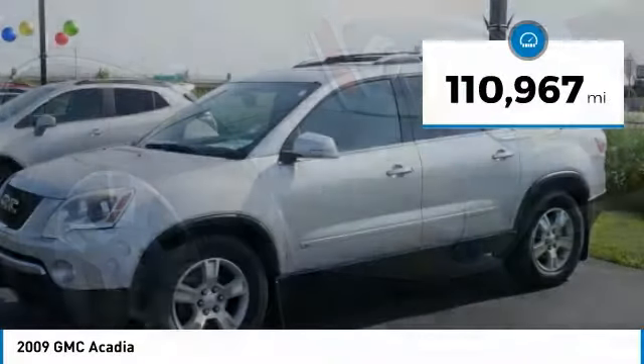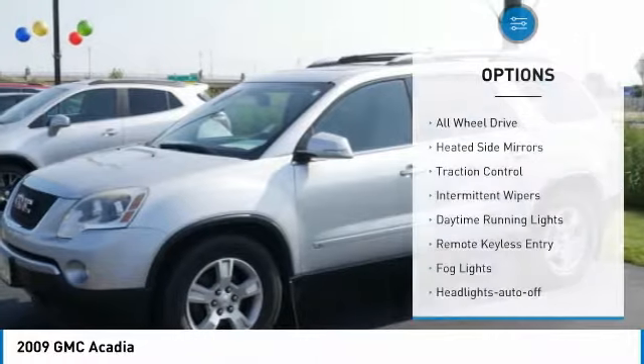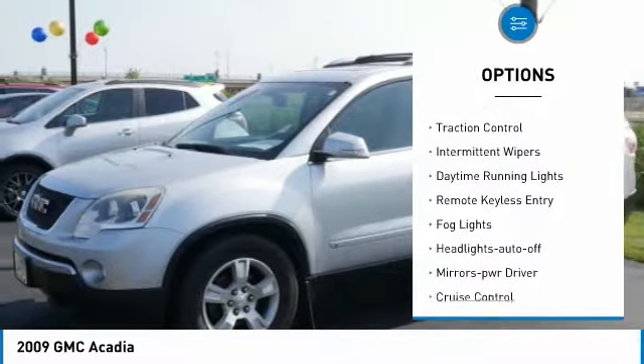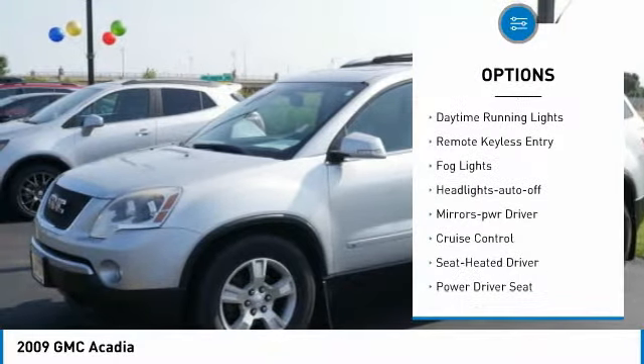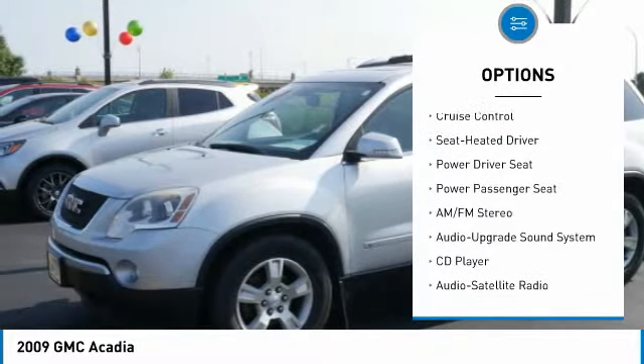This vehicle has less than 115,000 miles. Here are some of this vehicle's great options: all wheel drive, heated side mirrors, traction control, intermittent wipers, daytime running lights.